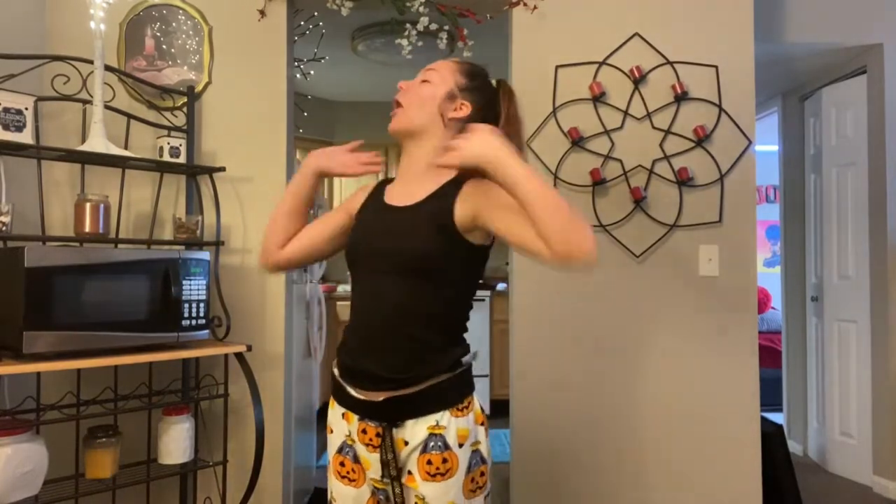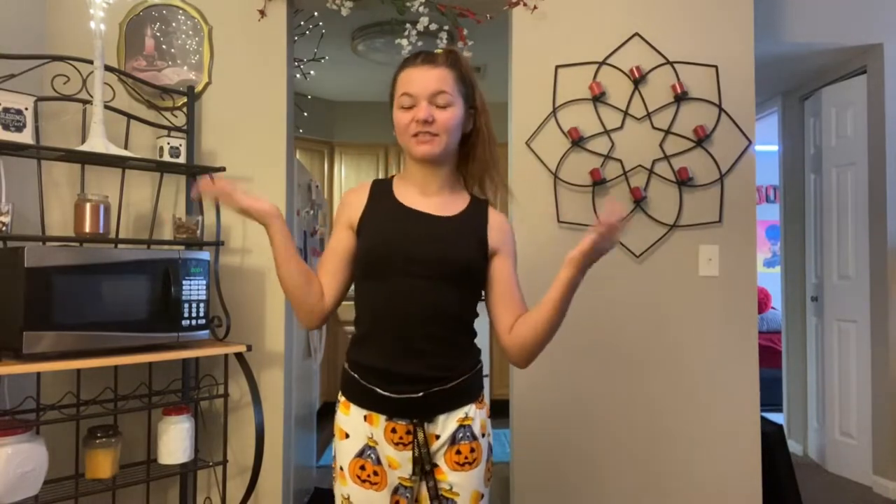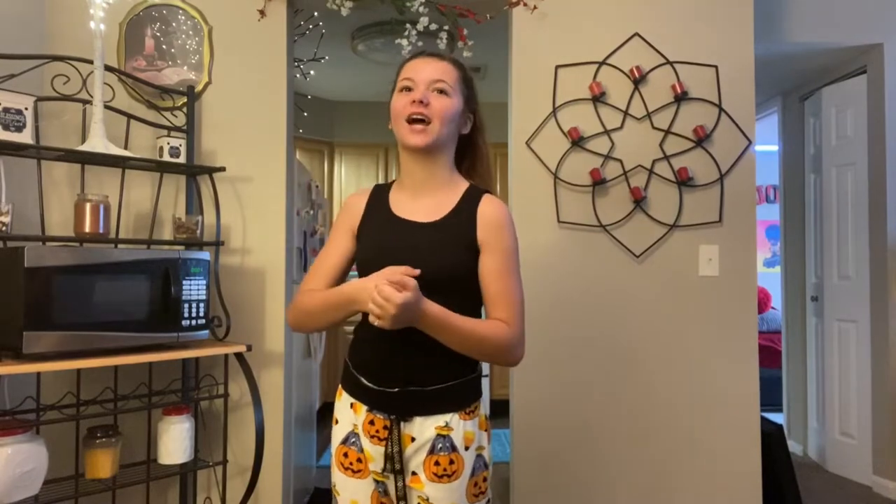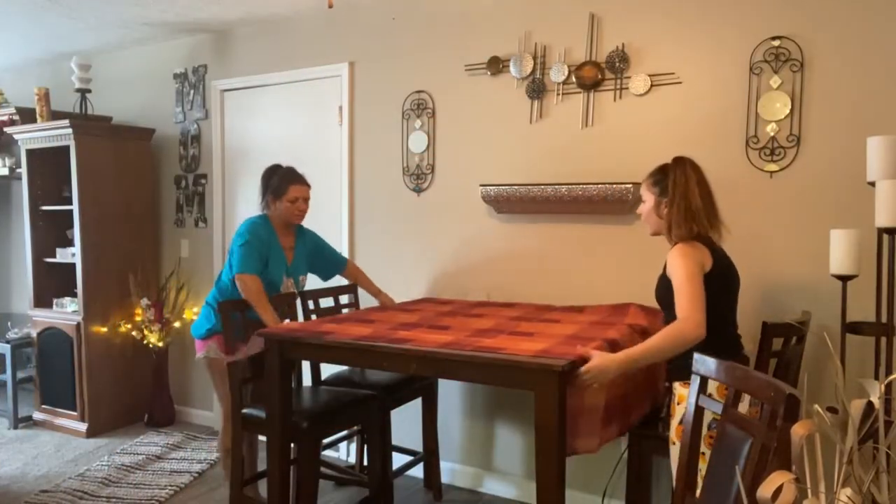Hey guys, welcome back to my channel! In today's video, me and my mom are going to be decorating the whole house for fall. We went fall shopping the other day and I'm super excited. I also want to thank you guys so much for all the love and support — I hit 700 subscribers and I'm already almost at 800, sitting at around 728-730 right now. With that, let's get started!